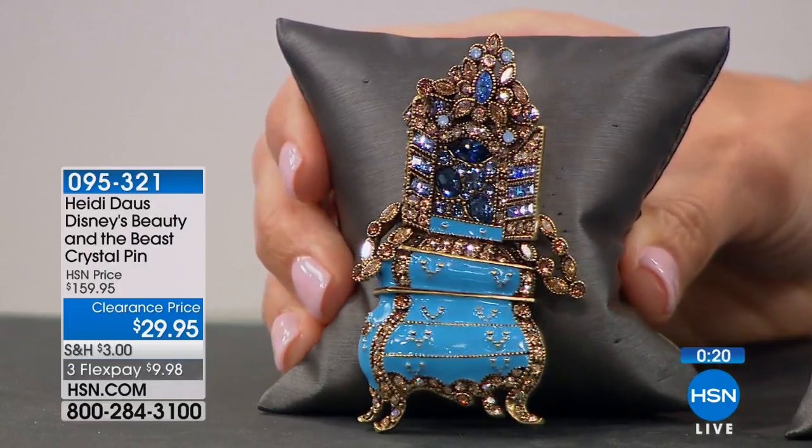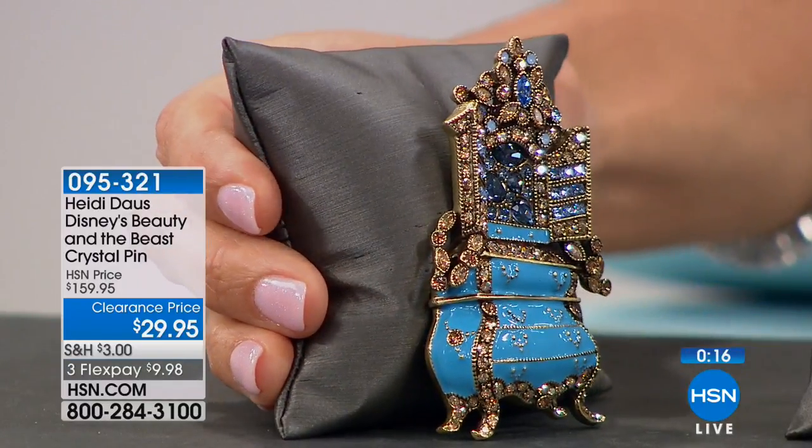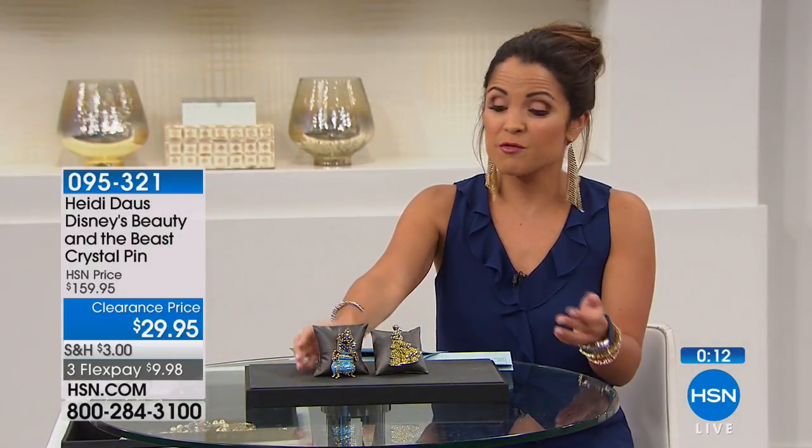Under $30. Remember, these were limited edition. Once these are gone, they are gone — they were created especially for our Beauty and the Beast event. So make your choice: if you're a collector, if you love Disney, or if you know someone who does, they would so appreciate these.